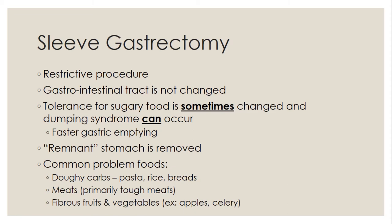With meats, watch out for tough or dry meats — if you overcook chicken and it gets really stringy or tough, it's not very moist or soft, and those tend to be harder to tolerate after bariatric surgery. Also, fibrous fruits and vegetables like apples and celery have a lot of insoluble fiber. Fiber is not digested, and if you get a lot of it and it's not chewed up very well, it can be challenging to tolerate.